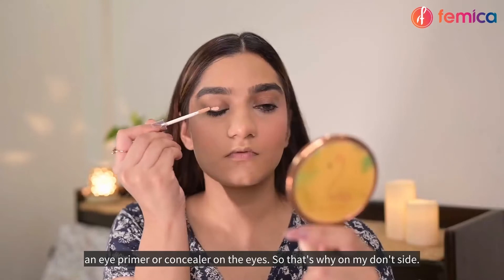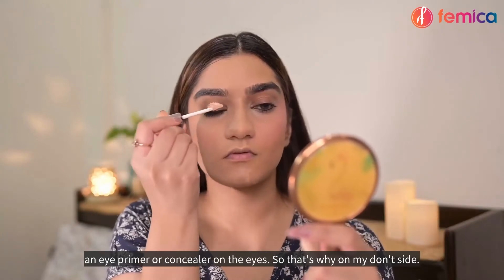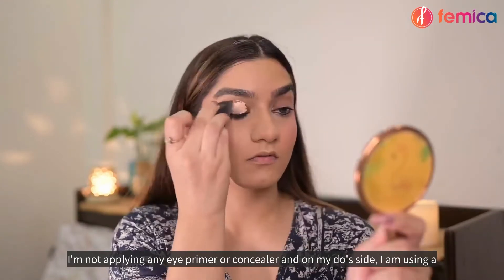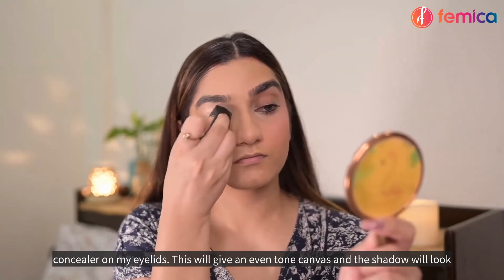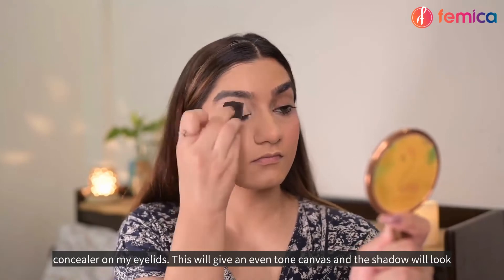Don't skip eye primer. On my don't side I'm not applying any eye primer or concealer, and on my do side I'm using a concealer on my eyelids. This will give an even-toned canvas and the shadow will look more vibrant.